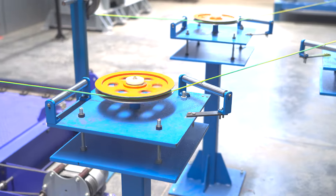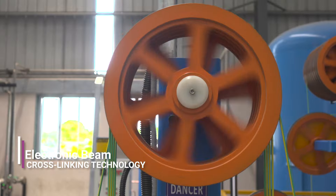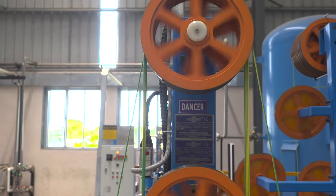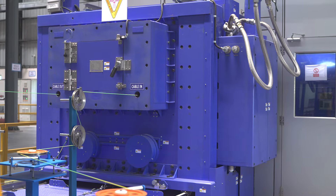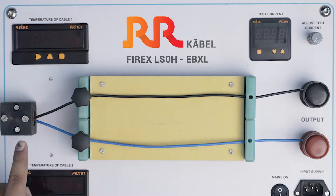To create this top-of-the-line product, we have used electron beam cross-linking technology. This technology is state-of-the-art, and the machine we are using has been imported from Japan, and it is the best of its kind.